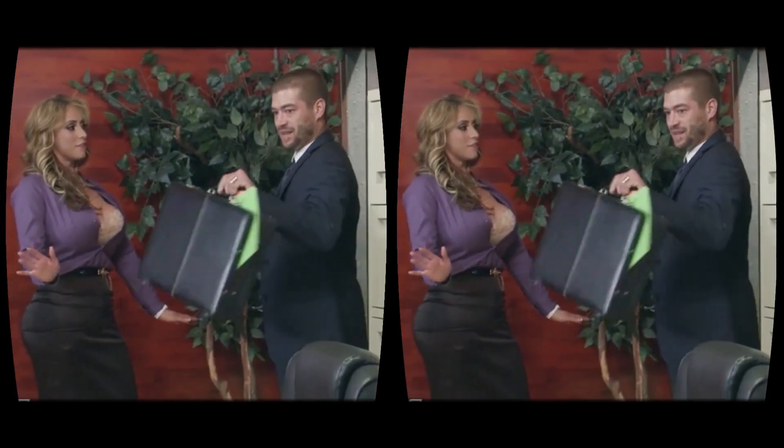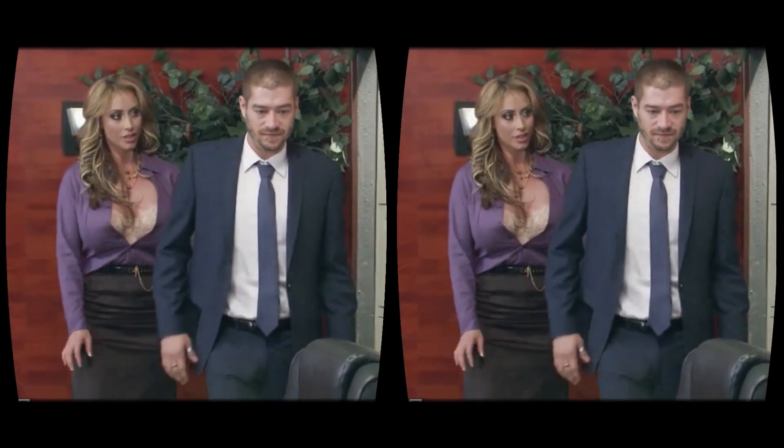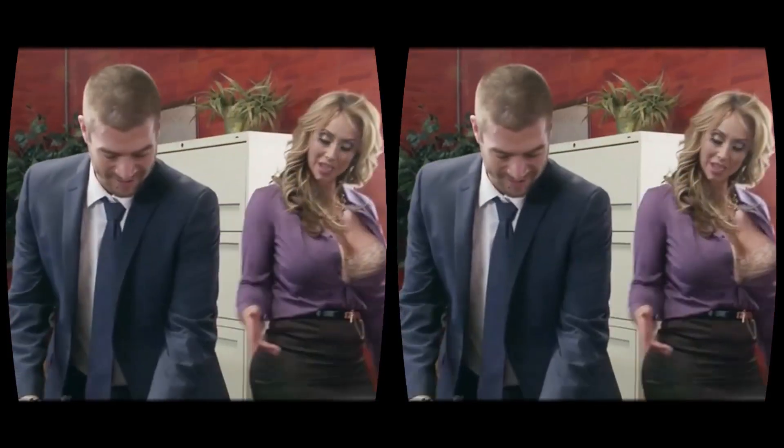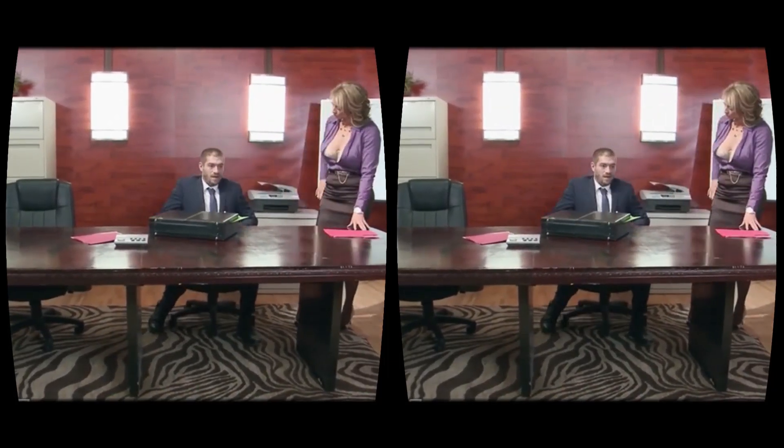Once you've splashed out on a headset, you're still going to have to part with some pennies in order to enjoy the full VR experience. Full-length films are still stuck behind paywalls, although if you're happy settling for a quickie, sample videos can be enjoyed completely free.